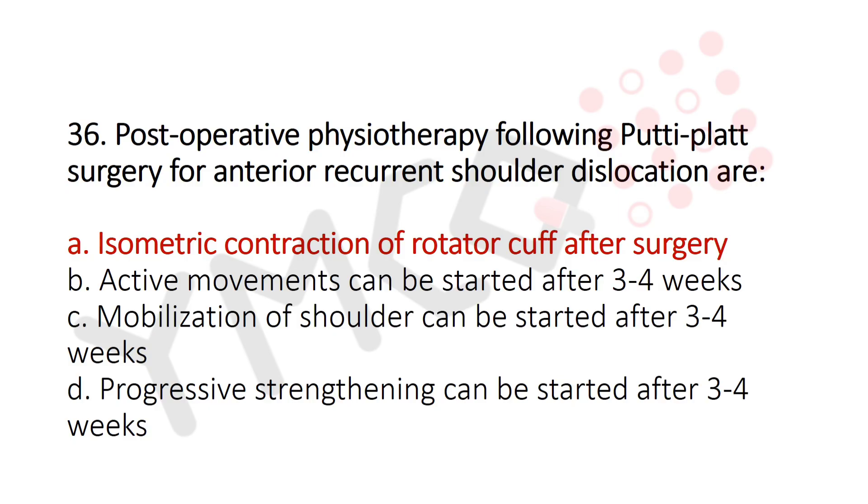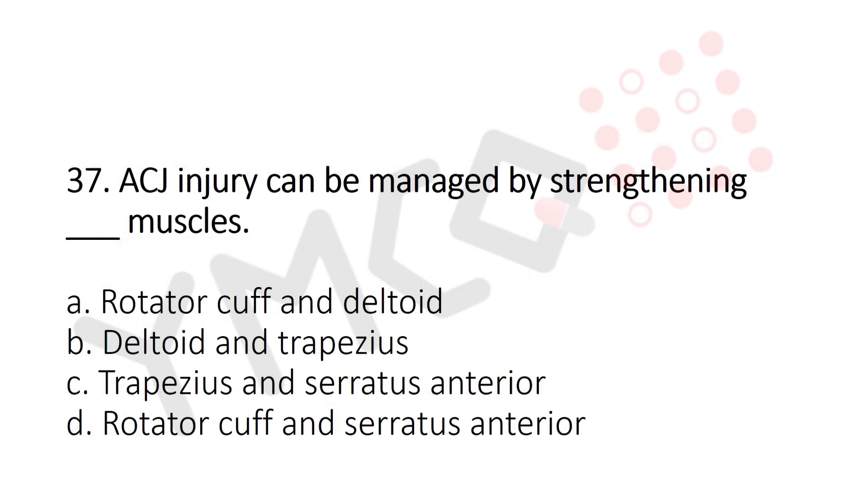Now let's move to question number 37. AC joint — that's acromioclavicular joint — injury can be managed by strengthening which muscles? Option A: Rotator cuff and deltoid. Option B: Deltoid and trapezius. Option C: Trapezius and serratus anterior. Option D: Rotator cuff and serratus anterior. And the answer is Option A: Rotator cuff and deltoid.